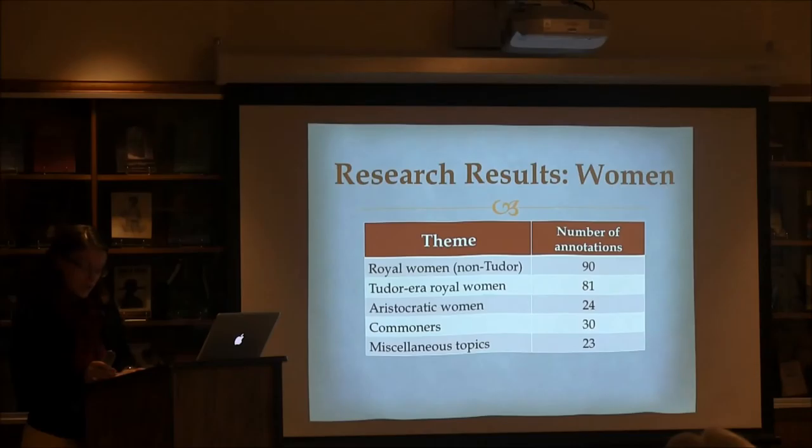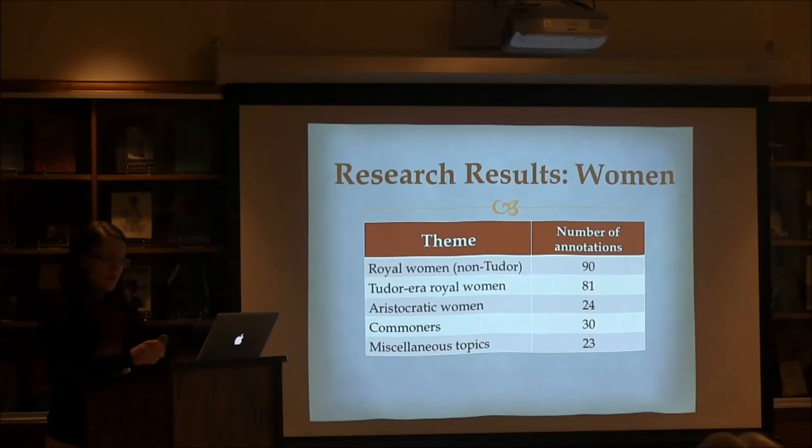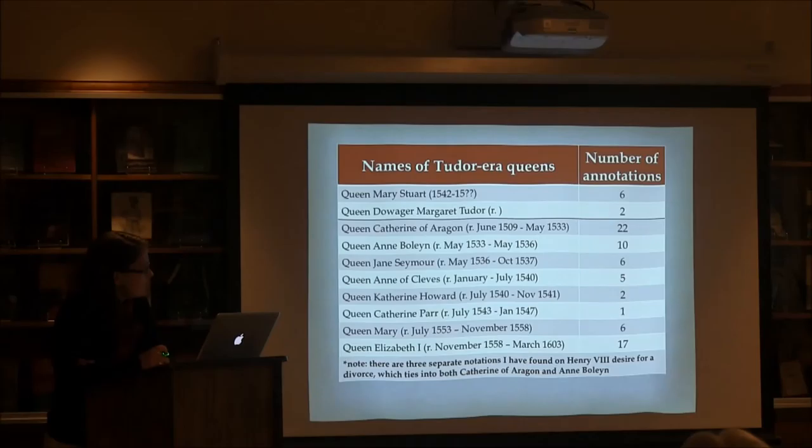Most of these notations were on English women, sometimes on Scottish women, and even a few instances of royal women from Germany, France, and Bohemia. The overwhelming majority of non-Tudor royal women noted were queens, but there are four instances of princesses being noted for their marriage into the English royal family — or, in the instance of Princess Mary, James VI's daughter, her death at the age of two in 1605. Among the Tudor-era royal women, there is also a different breakdown of the number of instances they receive, whether marginalia, underlining, or check marks.